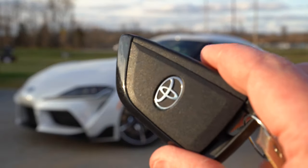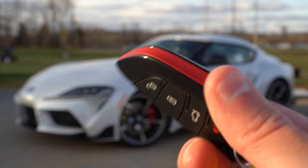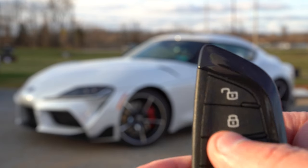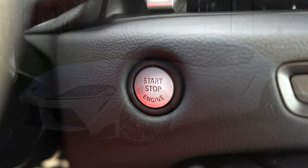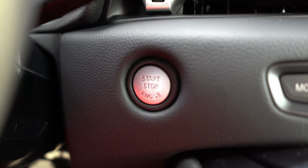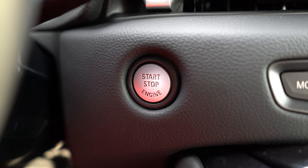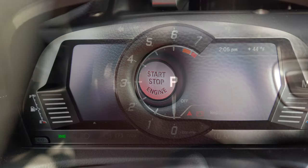For startup: the key is essentially the BMW key without the extra metal weight — a little less expensive if you lose it. It has the Toyota logo on one side and lock, unlock, and rear hatch release on the other. It's keyless entry, so keep the key in your pocket, put your foot on the brake, and press the engine start button by the driver's right knee. Push button start comes standard for all trim levels.